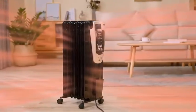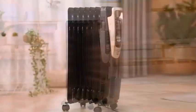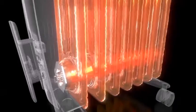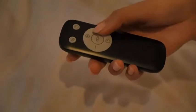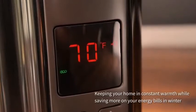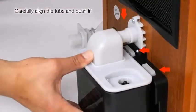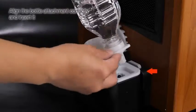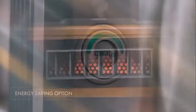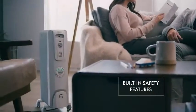Everyone has strong opinions about indoor space heaters. The problem is all those opinions can make it hard to get a straight answer about using one. You might hear that everyone should use space heaters in the home, or that indoor space heaters are dangerous and no one should have one. To clear up the confusion, we decided to go over some of the main pros and cons of using indoor space heaters.